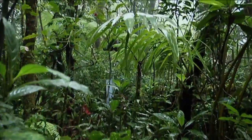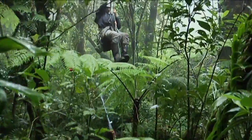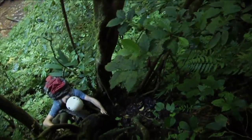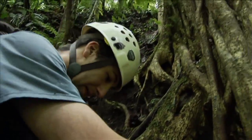In Monteverde, Costa Rica, where I do most of my research, there are literally hundreds of species of birds and 750 different species of trees, and that's as many as occur in the whole of the United States.